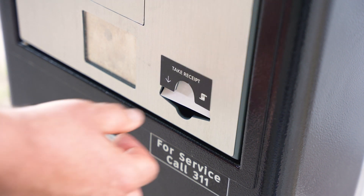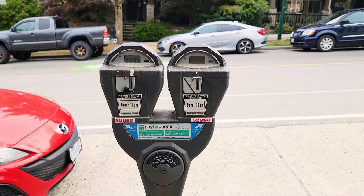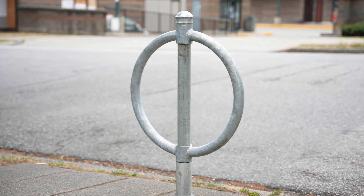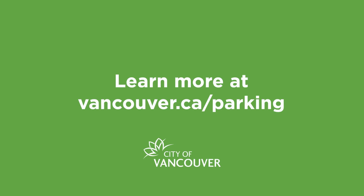Don't worry if you make a mistake — you can press exit to start over at any point before providing payment. As for our old meters, we're converting them into ring-style bike racks where we can. To learn more, visit Vancouver.ca/parking.